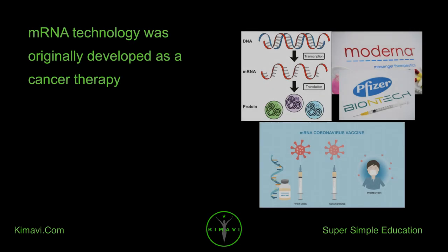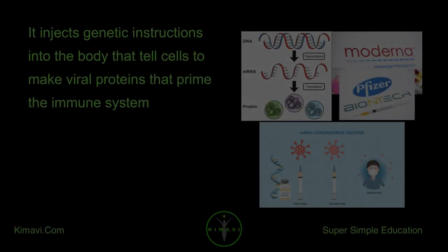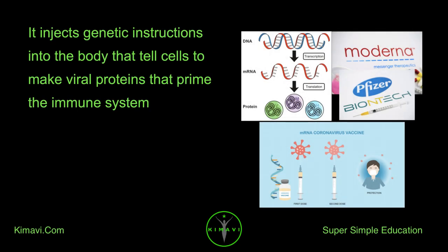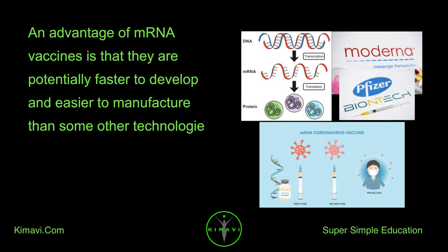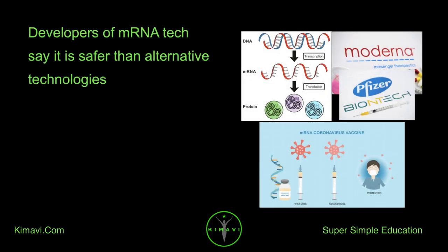mRNA technology was originally developed as a cancer therapy. It injects genetic instructions into the body that tell cells to make viral proteins that prime the immune system. An advantage of mRNA vaccines is that they are potentially faster to develop and easier to manufacture than some other technologies. Developers of mRNA tech say it is safer than alternative technologies.